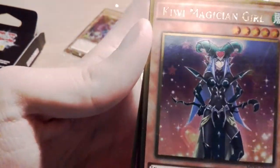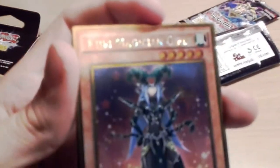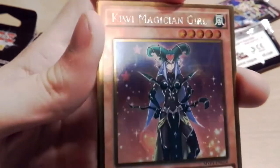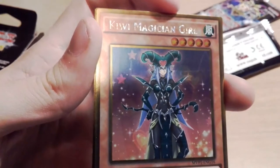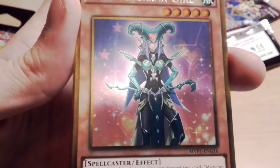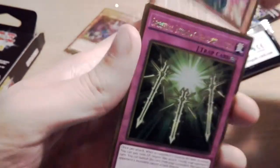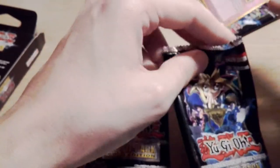Sorry about the technical difficulty — my phone just died. But we have Kiwi Magician Girl, which is really cool! I didn't know this was a card. Is there not a Lemon one? Did I mix it up? Maybe I pulled a Lemon Magician Girl in the last video but maybe I didn't. Either way, I now definitely have all of the magician girls I think — I need to consult the list, but if I'm wrong I'll put an annotation on the video.